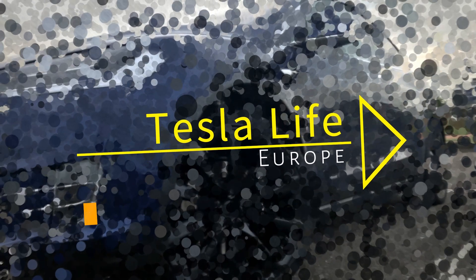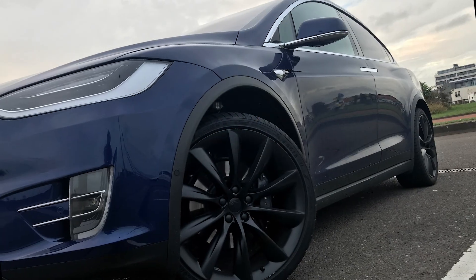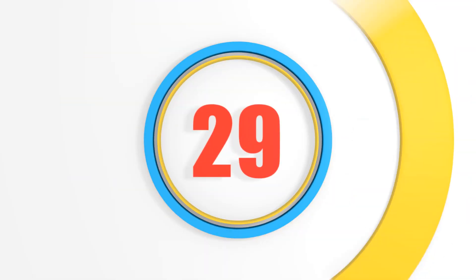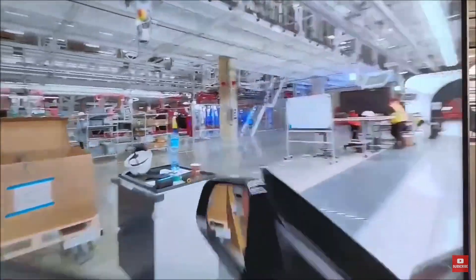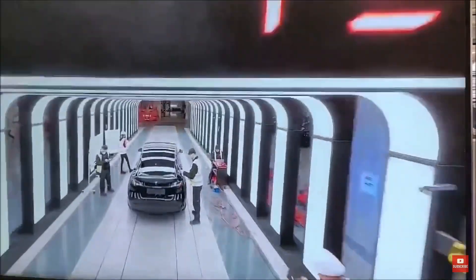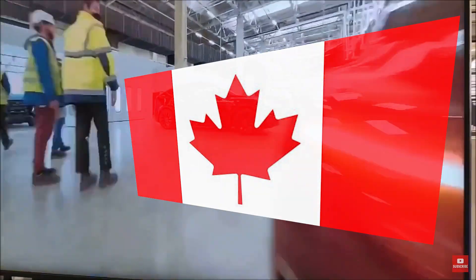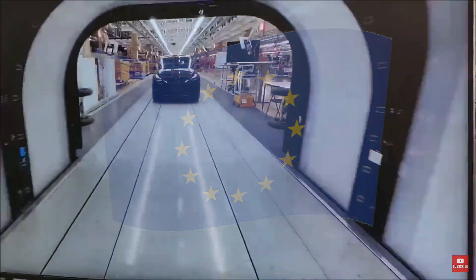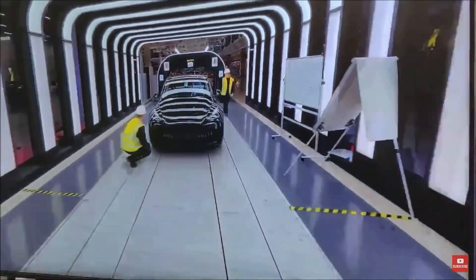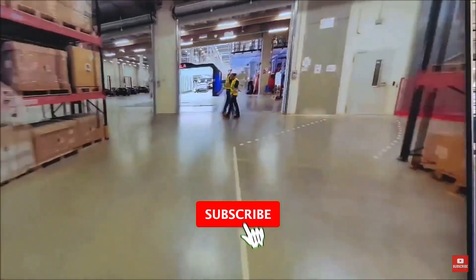Welcome to Tesla Life Europe, with news, tips, and great destinations to visit with your Tesla. This is episode 29. Hi, and welcome to this video. While the Tesla Berlin Gigafactory opened last week, Tesla also started rolling out full self-driving beta in Canada. And Europe will be next. We have collected all the interesting Tesla news on YouTube in this quick update, with direct links to the most relevant videos, just to keep you updated in no time.